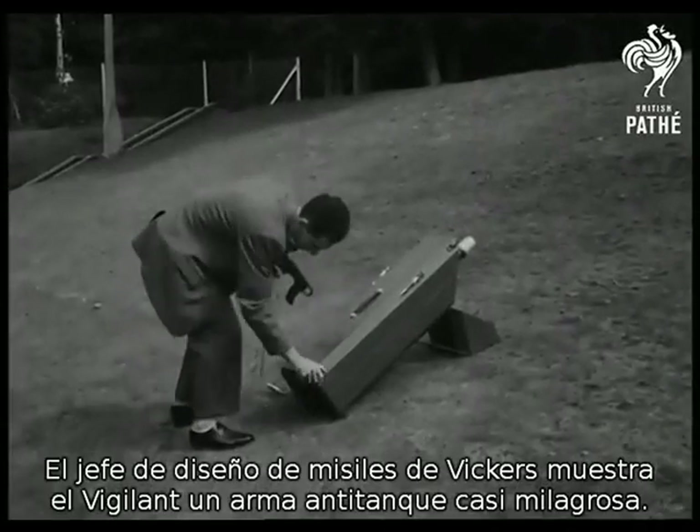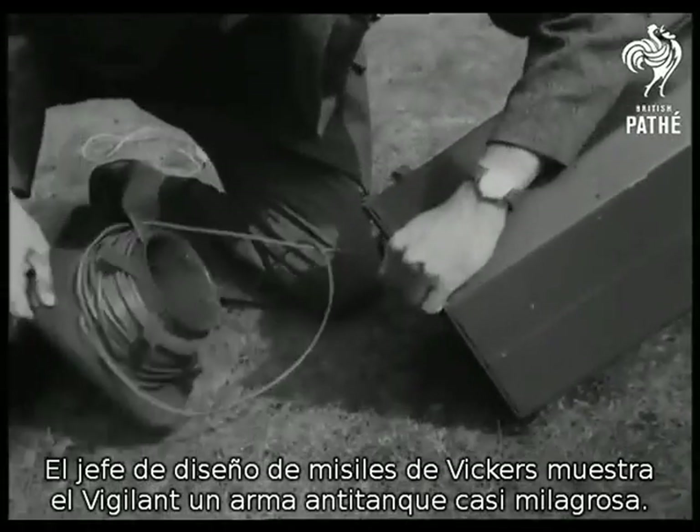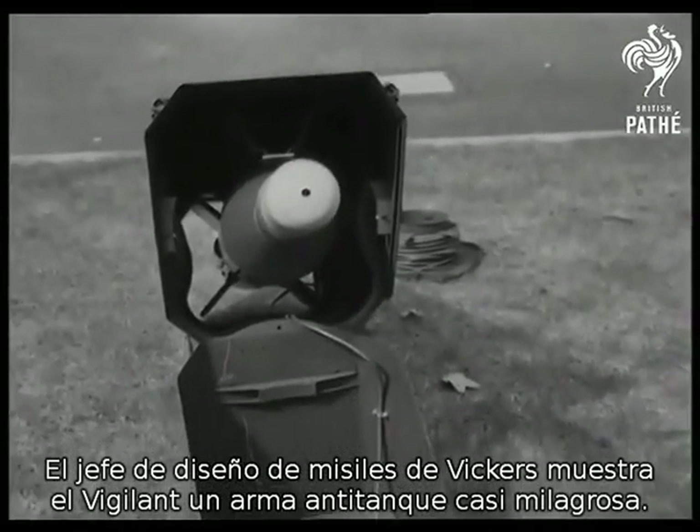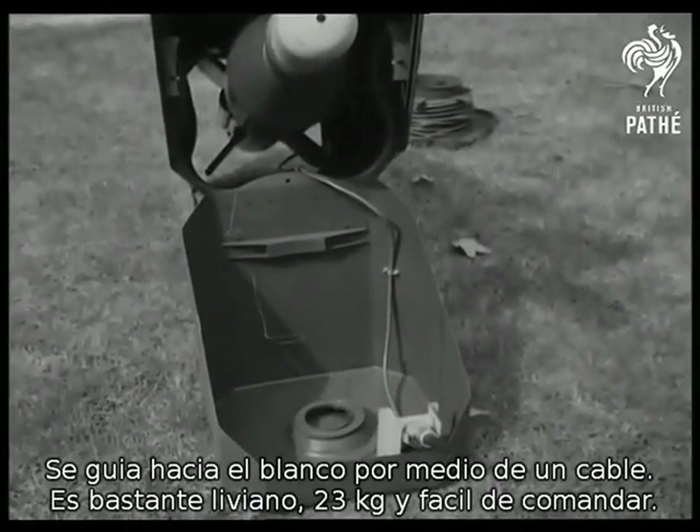Howard Surtees, Vickers chief designer of guided weapons, demonstrated the Vigilant, the almost miraculous anti-tank weapon. It's a rocket which trails a wire, by which it is guided onto the target.